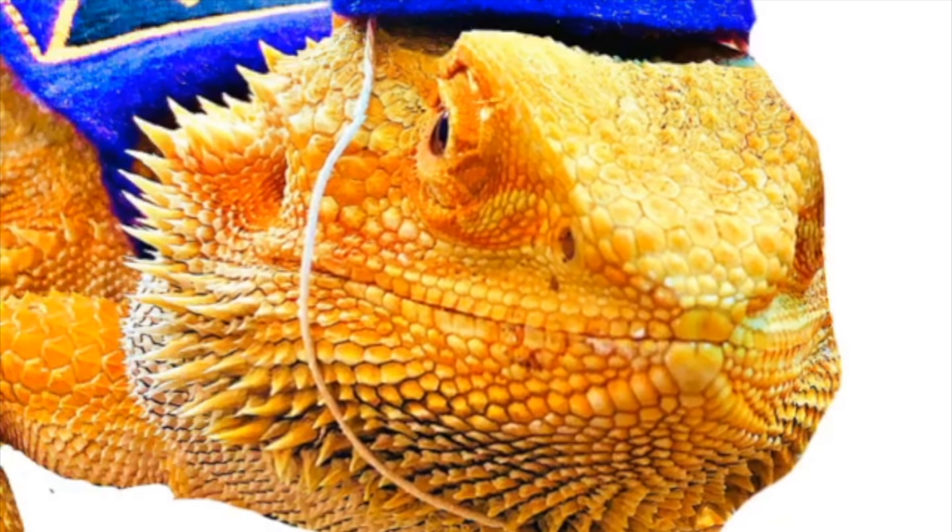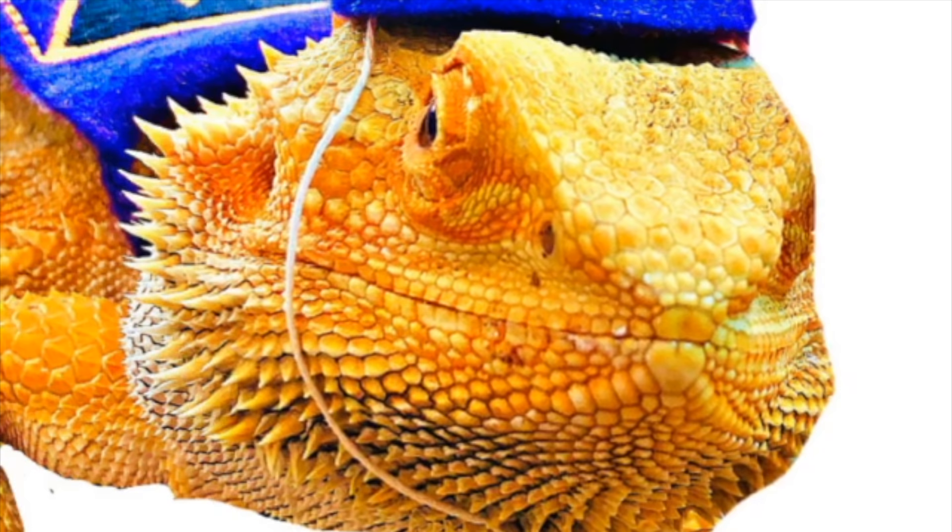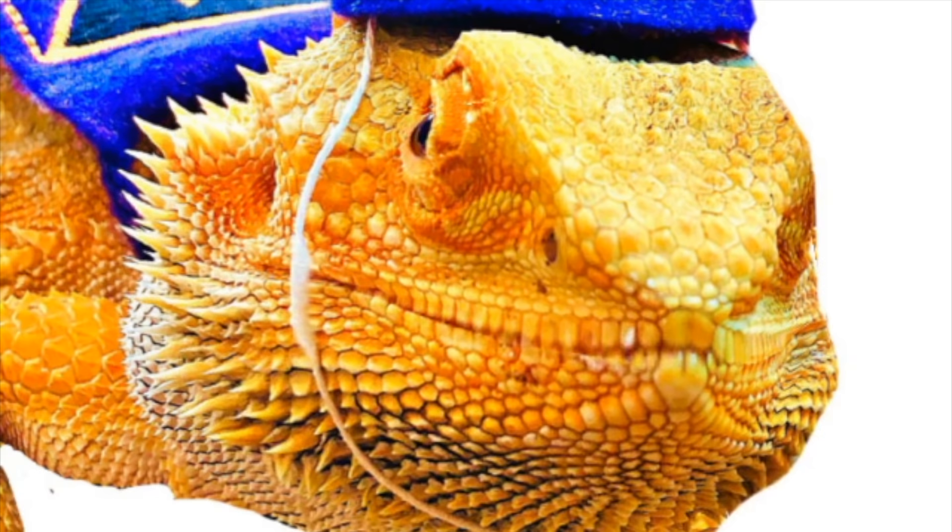What kind of bird steals soap from the bathtub? A robber duck. Get it? A robber. Oh, I'm hilarious.